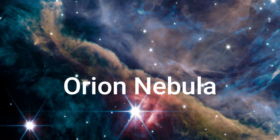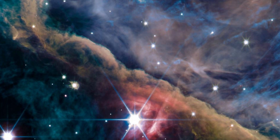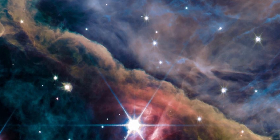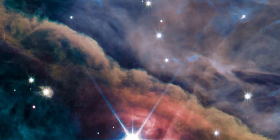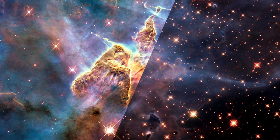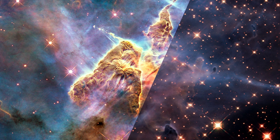Orion Nebula: The Orion Nebula is one of the brightest star-forming regions visible in the night sky, even with the naked eye. Newborn stars still wrapped in cocoons of dust and gas are revealed in a new image of the famous Orion Nebula captured by the James Webb Space Telescope.